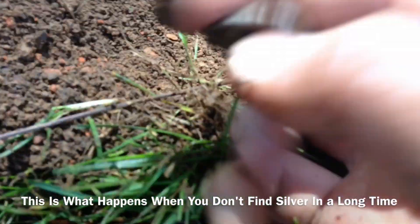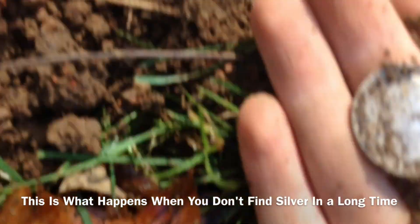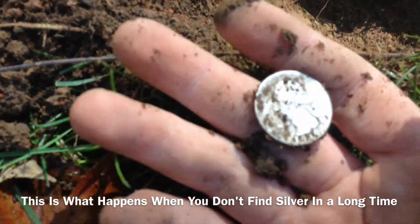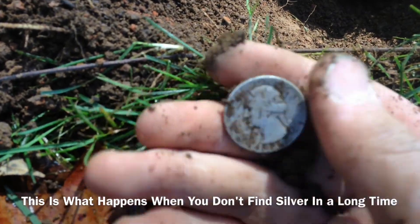Let's see what date it is. 1939, baby! My oldest quarter so far — my oldest silver quarter. I haven't found silver in so long. That is awesome, check it out. Look at that nice silver look to it. Sweet.